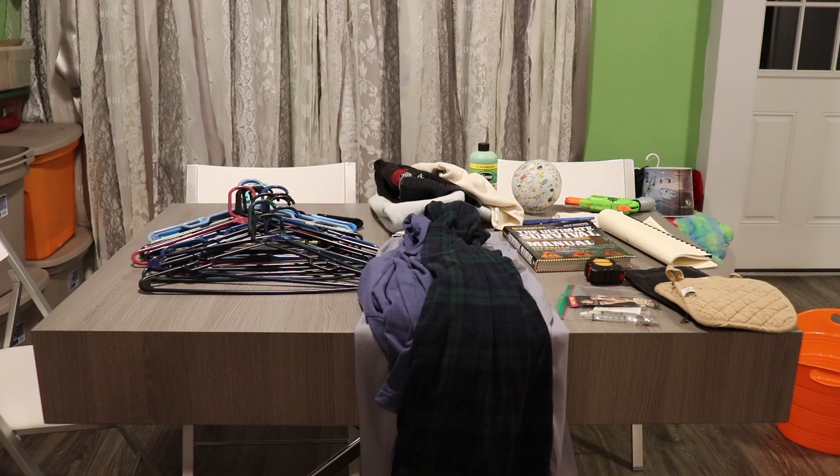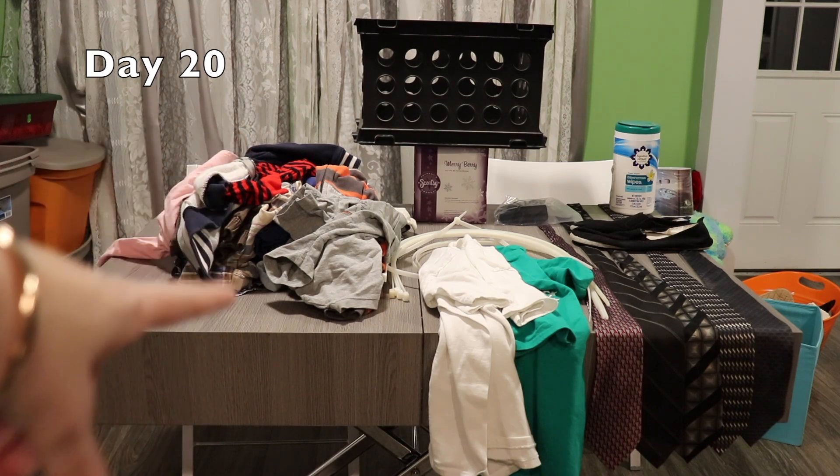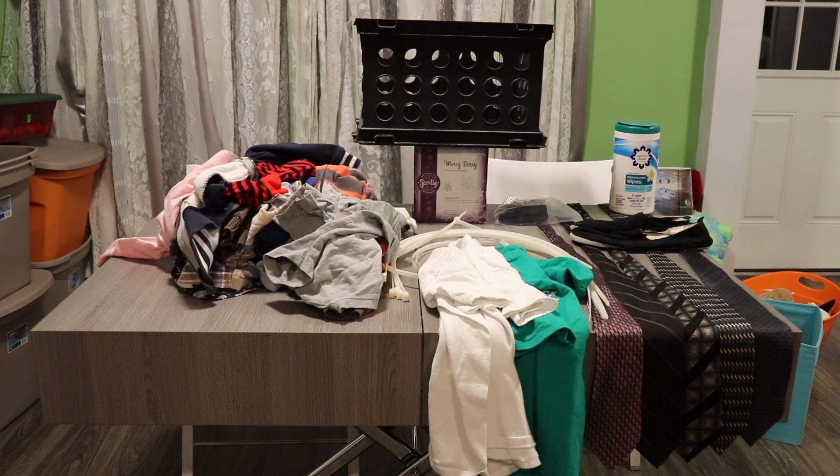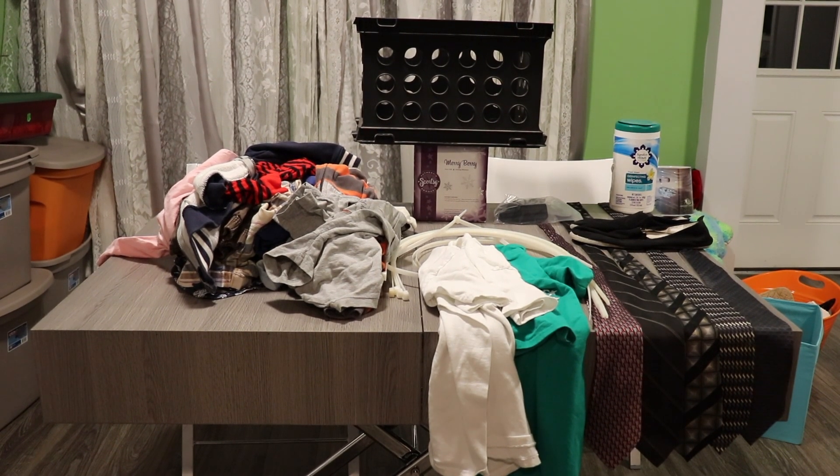For day 20, I have kids clothing again — and don't worry, they're not running out. Also eight large zip ties, two shirts, five ties, a pair of house shoes, an old package of disinfecting wipes, a Scentsy burner that we broke the top piece of like the day we got it, a bin, and an attachment to a concealed carry holster for a gun I don't even have.